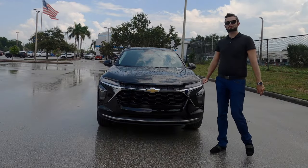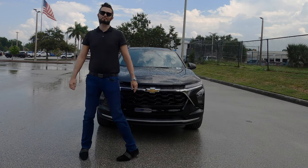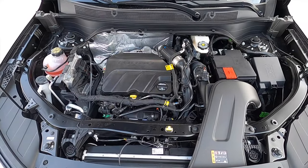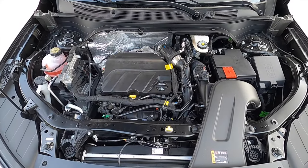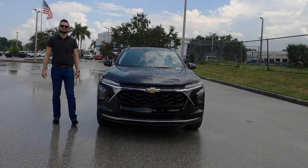Under the hood is a 1.2-liter turbocharged EcoTech three-cylinder producing 137 horsepower and 162 pound-feet of torque, paired to a six-speed automatic transmission, achieving 28 mpg city and 32 mpg highway.